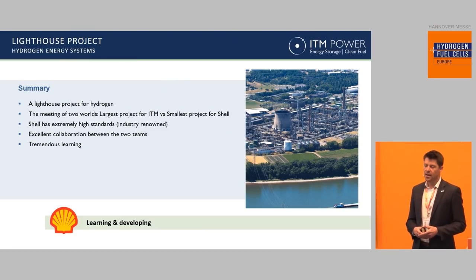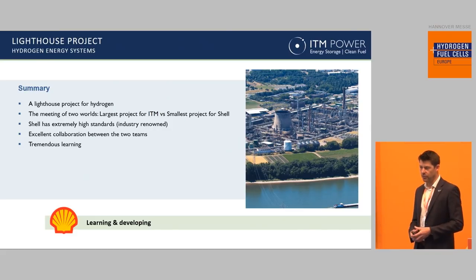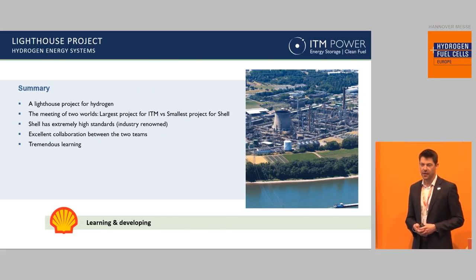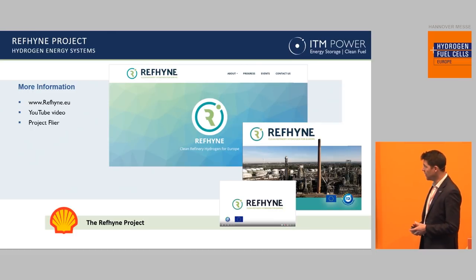As a quick summary, I think this is an important lighthouse project for the industry. We've heard all week about the transition of electrolyzers from small to large and the need for many, many megawatts — even gigawatts have been talked about routinely this week. And I think this is one example project where you can really see what an electrolyzer can do in a really exciting refinery application. In executing this project, ITM has learned a tremendous amount from working with a company like Shell — industry-renowned standards for how to execute projects and deliver engineering — and there's been fantastic collaboration between the two teams. If you want any more information, there should be some flyers on the tables in front of you. There's also a website and a YouTube video which shows you how the plant is going to operate, and we're also on stand B-68 should anybody want to come and see us later.